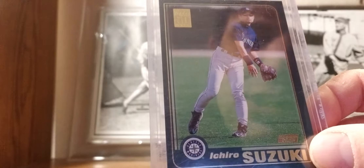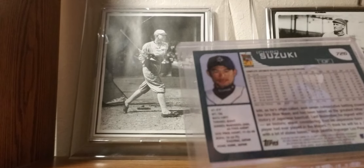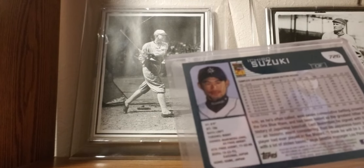2001 Topps: Ichiro rookie card — one of my favorites. Complete stats from Japan are shown on the back.